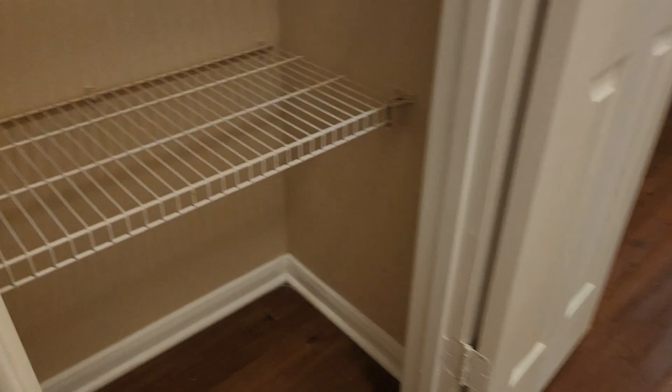This is the closet that we used as our linen closet — I have so much random stuff still in here.